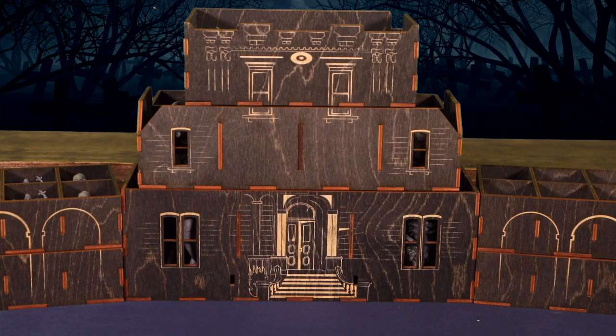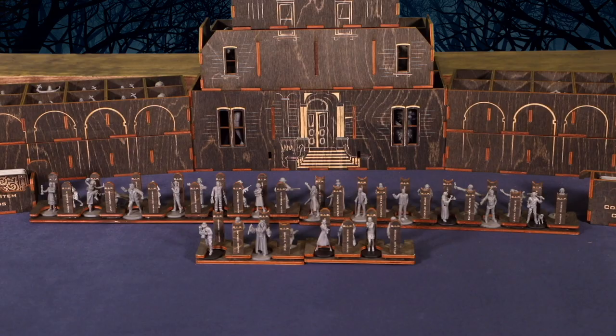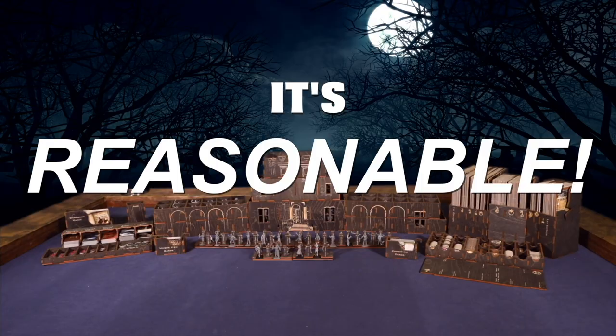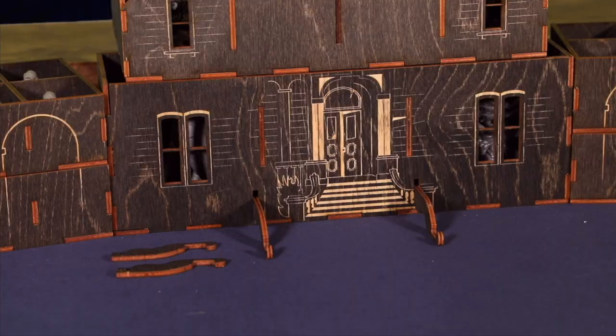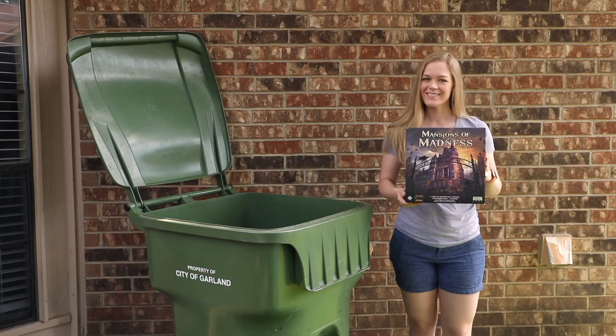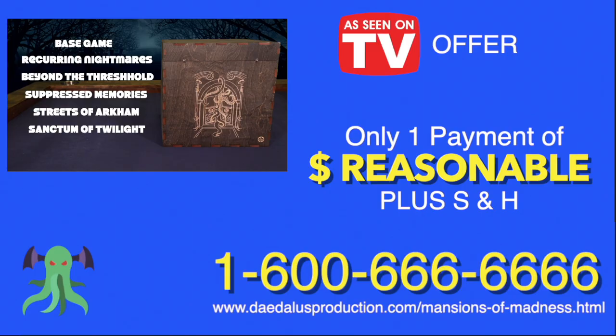With so much wood and such intricate carvings, an organizer like the Mansions of Madness Crate should cost somewhere in the neighborhood of $1,000! Now, for a limited time, the Mansions of Madness Crate can be yours for a very reasonable price. Act now, and we'll throw in this handy tablet stand at no additional cost. That's at least a $10 value, yours absolutely free! So ditch the cardboard and embrace the hardboard! Order your crate by calling 1-600-666-6666, or join us in the 21st century and order online! Don't wait, order now!